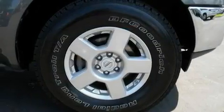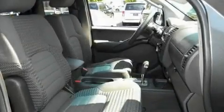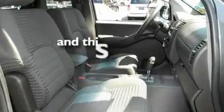Its top features include cruise control, a sliding rear window, alloy wheels, a bed liner, dual airbags, and this vehicle has fewer than 70,000 miles on the odometer.